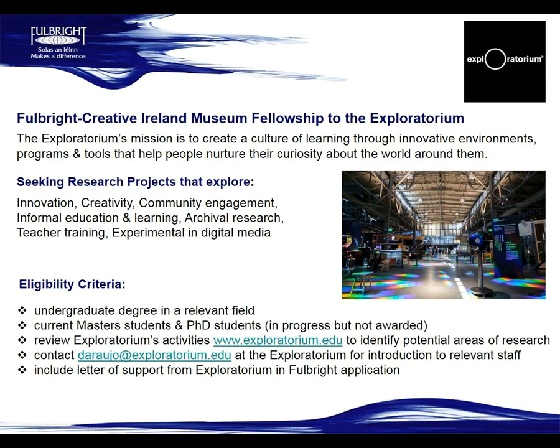Send them an outline of your project — you don't need to send your entire project statement in great detail, just outline why your research proposal is a good match for the Exploratorium. Give them as much information as you can, but don't spend too much time on it at this stage. The most important thing is to reach out, say what you have in mind, and ask if it's a good fit. Let them know you'll be looking for a letter of support for your Fulbright application.